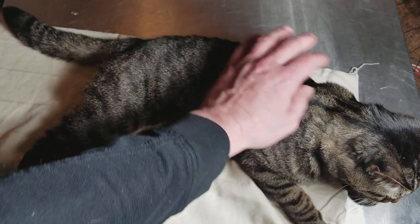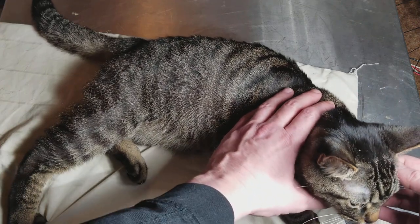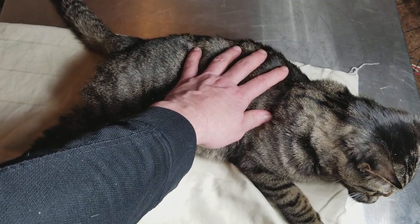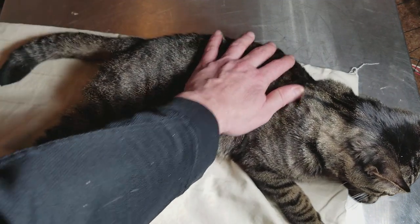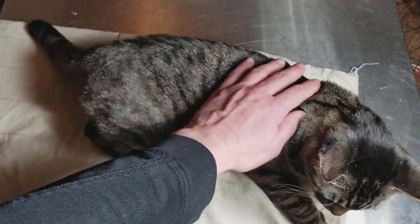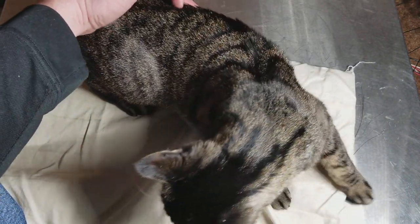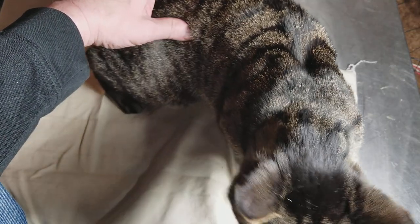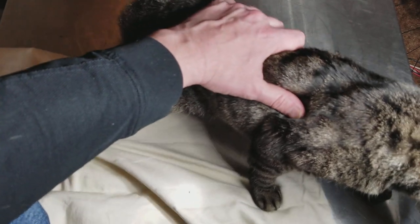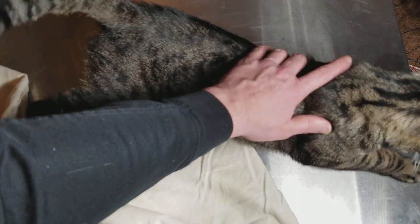Cats have very good reflexes. One thing that's hard to demonstrate — and maybe I'll get a video at some point — is that cats' pupils can dilate from fully open to totally closed in less than a second, which is actually pretty amazing. They also have arbitrary control of their muscles over just about anywhere on their body. If a cat is relaxing and you tickle it a little bit, various muscles around its skin will jerk and pull.